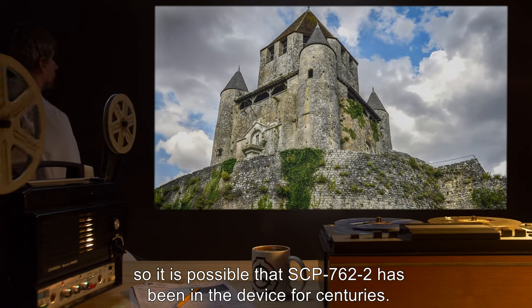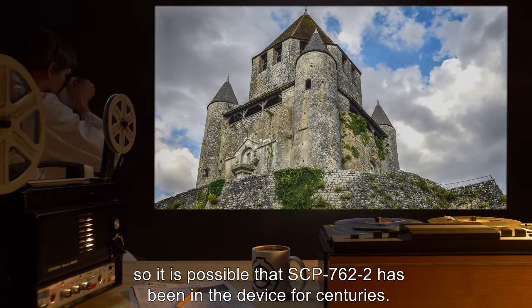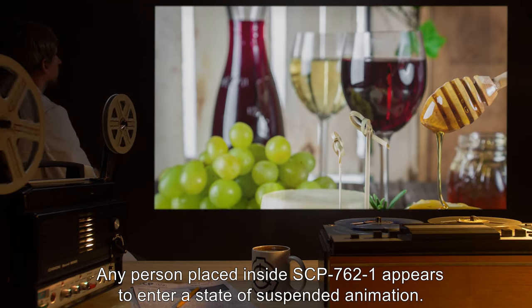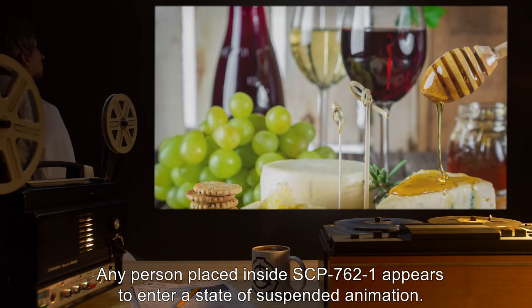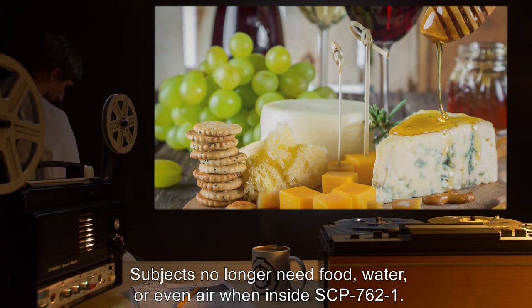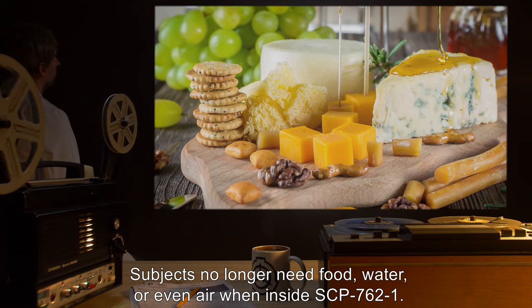Dating on the device shows that it dates back to the late 15th century, so it is possible that SCP-762-2 has been in the device for centuries. Any person placed inside SCP-762-1 appears to enter a state of suspended animation. Subjects no longer need food, water, or even air when inside SCP-762-1.